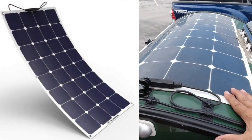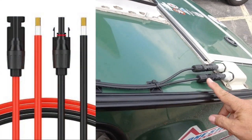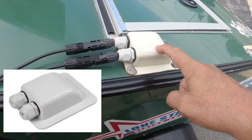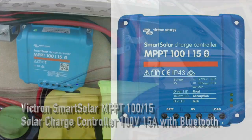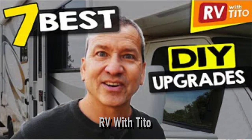I got this solar panel with the cables, a box which allows the cables to go in and still be dry, and the controller off Amazon for $350. The link for the solar panel and all this stuff will be down below. It took me about 20 YouTube videos to figure out how to put this solar panel in. One channel that was really helpful — I want to give them a big shout-out — is RV with Tito. His link will be down below; he helped me through this installation. He was awesome.